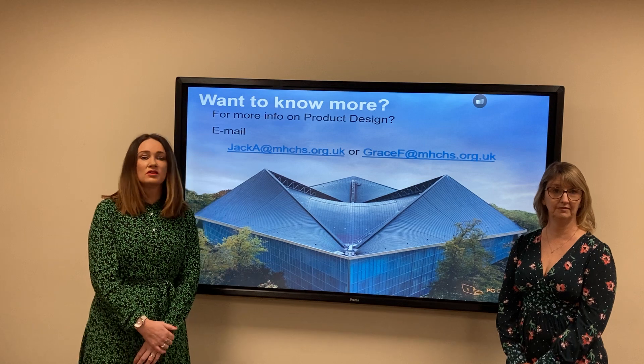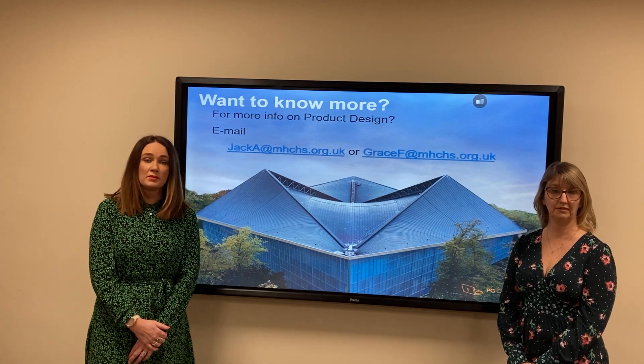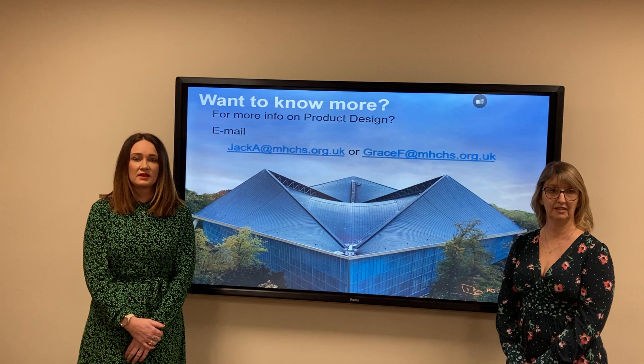So if you have any more questions, then you can see myself or Mrs. Jack, or ask any of your design technology teachers.